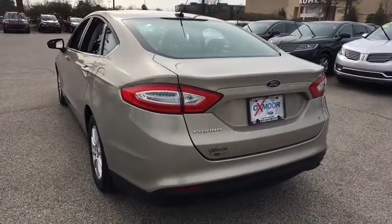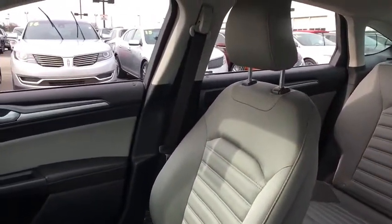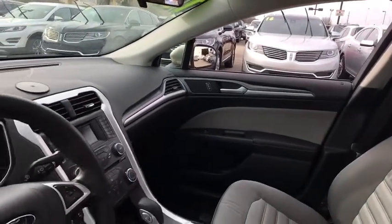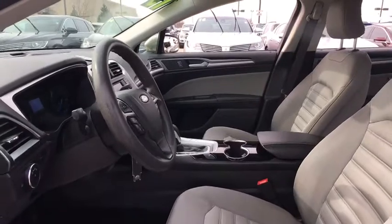Traction control, dual airbags, alloy wheels, power steering, one owner, four-wheel disc brakes, security system, compass, power windows, CD player, trip computer, rear window defroster, electronic stability control.